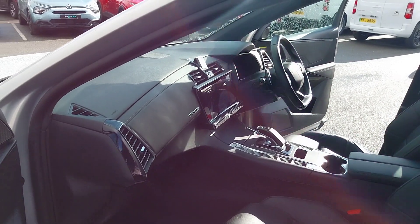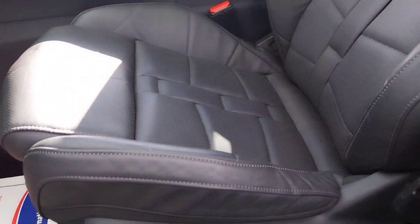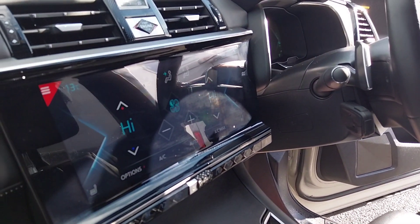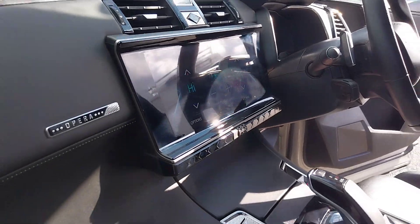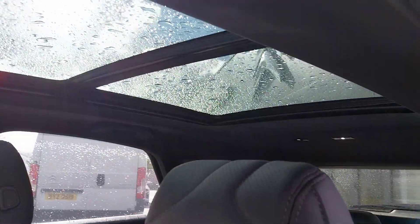Moving on to the front, we have heated electrically adjusted black leather seats with memory functions. Your infotainment screen there with Apple CarPlay and Android Auto, as well as your navigation, and also a lovely panoramic sunroof that stretches right the way back.